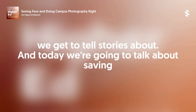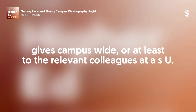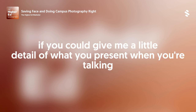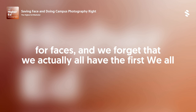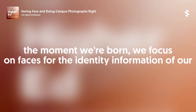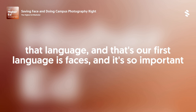Today we're going to talk about saving faces and doing campus photography right, based on a presentation Cindy gives campus-wide at ASU. One of the first points you present is entitled 'The Power of Face.' When you talk about our faces, our brains are hardwired for faces. We all share our first language across the whole world, and that's faces. From the moment we're born, we focus on faces for identity information of our caretakers, but also social cues. It's quite lovely that we all share that language — faces are our first language.